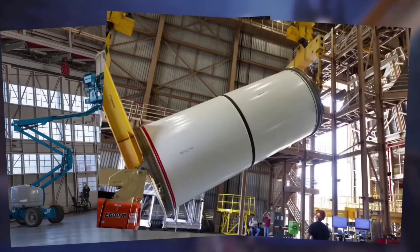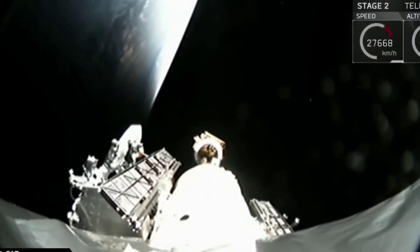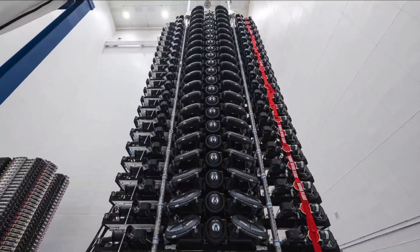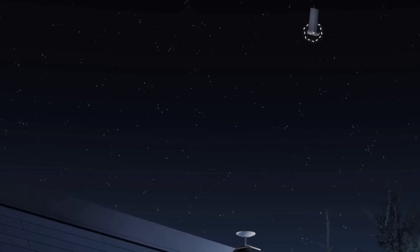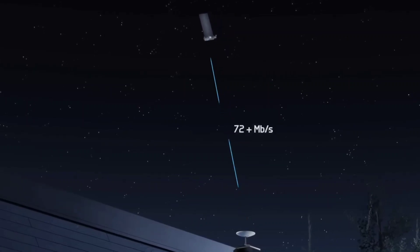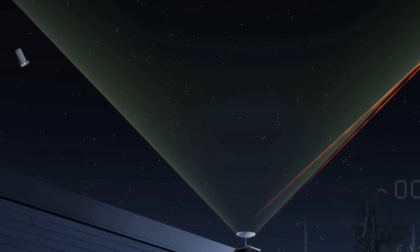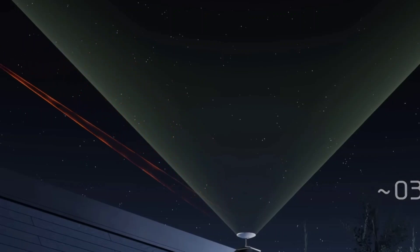The new information provided by SpaceX appears to confirm some of those specifications. For example, knowing that Falcon 9 will carry 21 V2 mini satellites and that the rocket's current payload record is 17.4 tons, each V2 mini satellite likely weighs no more than 830 kg — very close to the 800 kg estimate provided in the October 2022 filing. More importantly, SpaceX revealed that each Starlink V2 mini satellite will have more powerful antennas and access to a new set of frequencies. Combined, each satellite will have up to approximately 4x more capacity than earlier iterations like Starlink V1. Compared to current V1.5 satellites, that means Starlink V2 mini could squeeze approximately 50% more network capacity out of each unit of satellite mass.